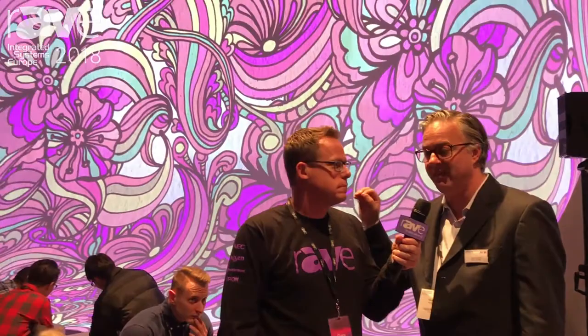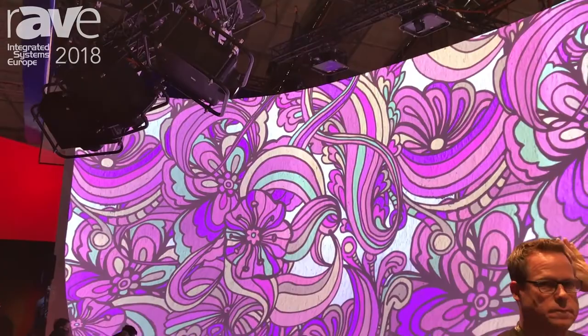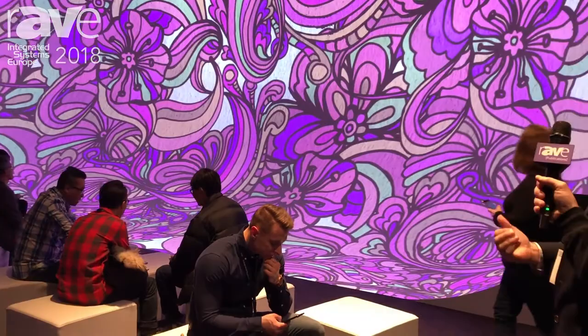What we're seeing here are six Pro-L 25,000 projectors, suspended and rigged with Lang frames, projecting onto a fairly massive three-dimensional surface. You'll notice that it's mapped, it's curved, and it comes all the way down to the ground. Really impactful imagery — it's collected a lot of interest here so far at the show.